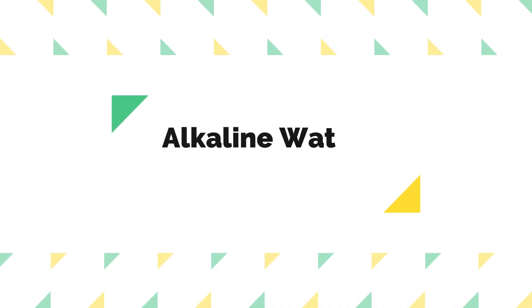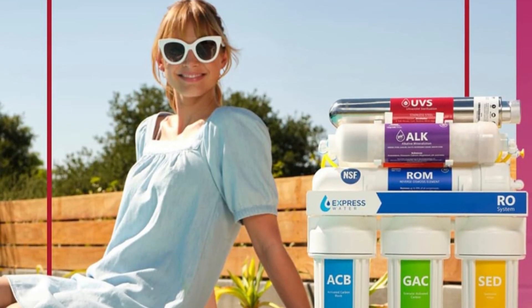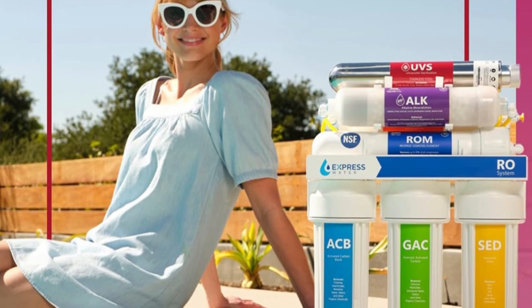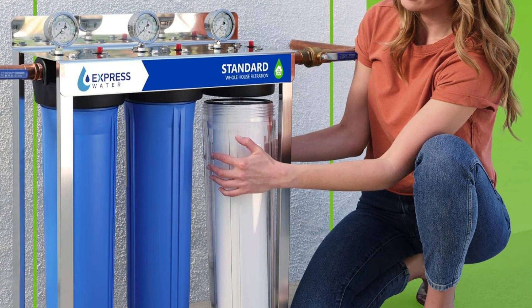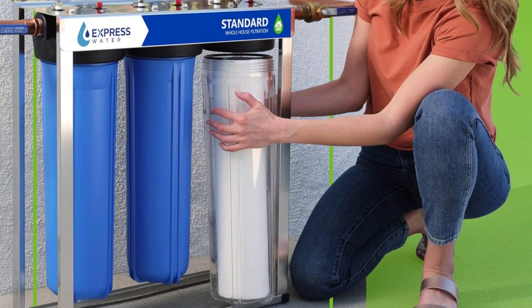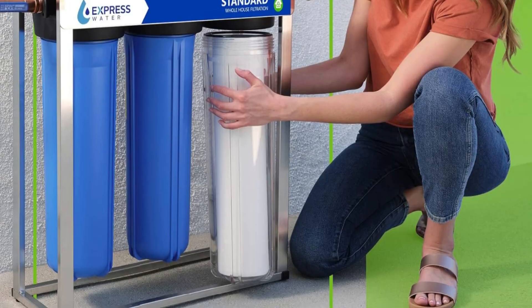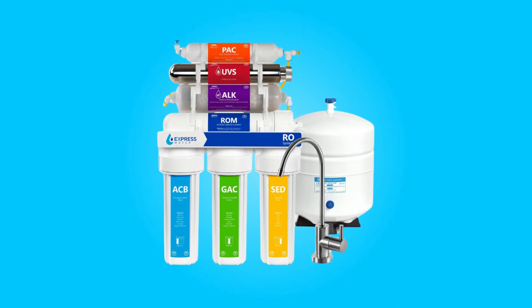Number 3: Alkaline Water Filtration. This system goes beyond basic filtration by incorporating an alkaline filtration system with active mineral technology. It enriches your water with essential minerals like calcium, potassium, and magnesium, providing you with healthy, alkaline water that can benefit your overall well-being.